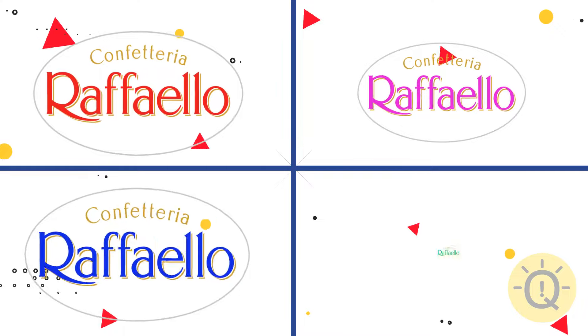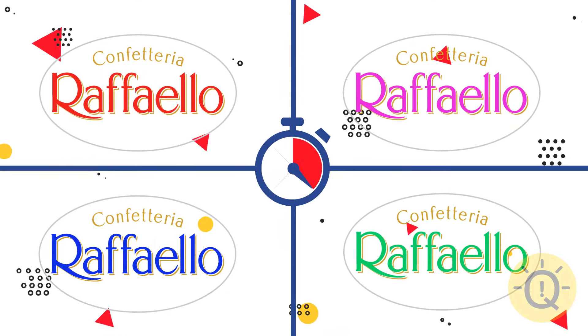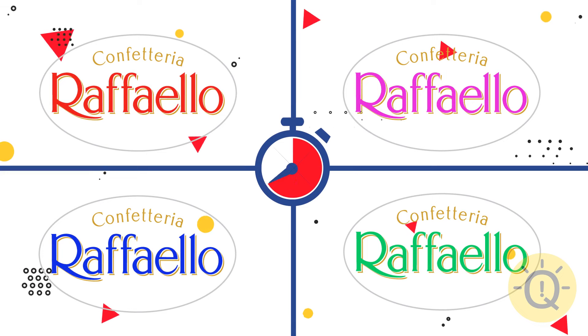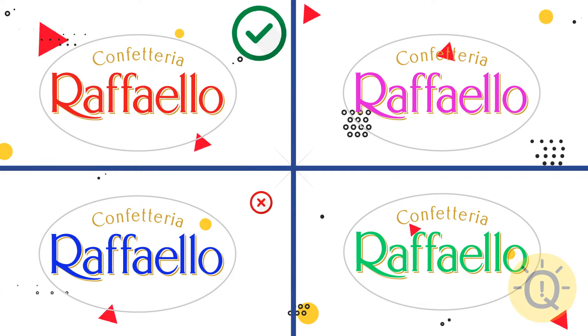What about Raffaello? Logo number 1 — the first one is correct.